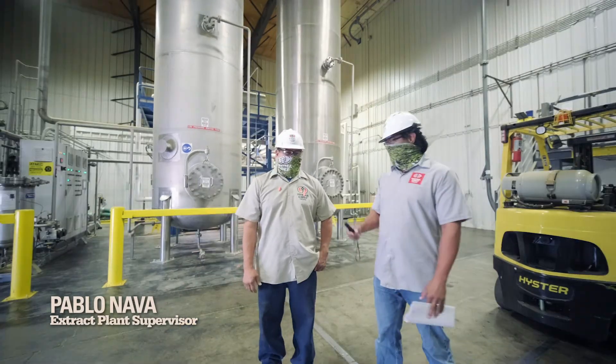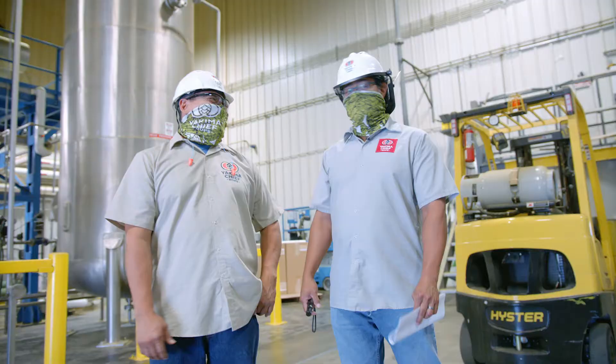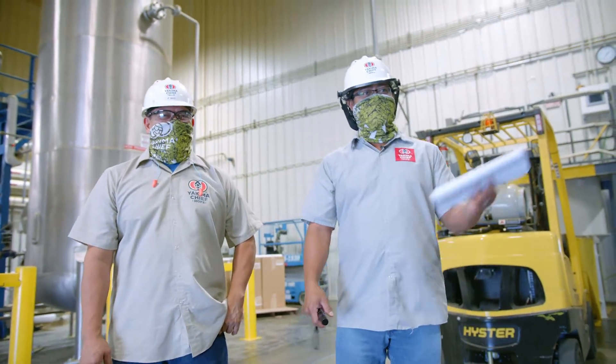Hi everyone. Do you want to talk about the mill room? No, I'll let you talk, Art. Okay, I guess I'll be doing most of the talking.